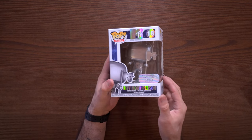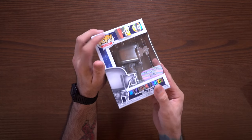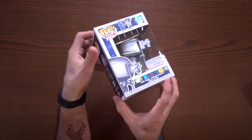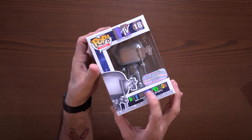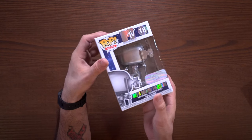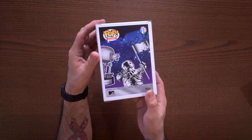Next up, we have the MTV Moon Person. This is an Icon Pop, by the way — number 18 in the line. You can see the holographic text up here for MTV, and on the letters down here and the number at the top, which just looks freaking phenomenal. The box is a really cool, well-designed pop box. I know it's just a box and sometimes that's silly, but it is a pretty good-looking box.